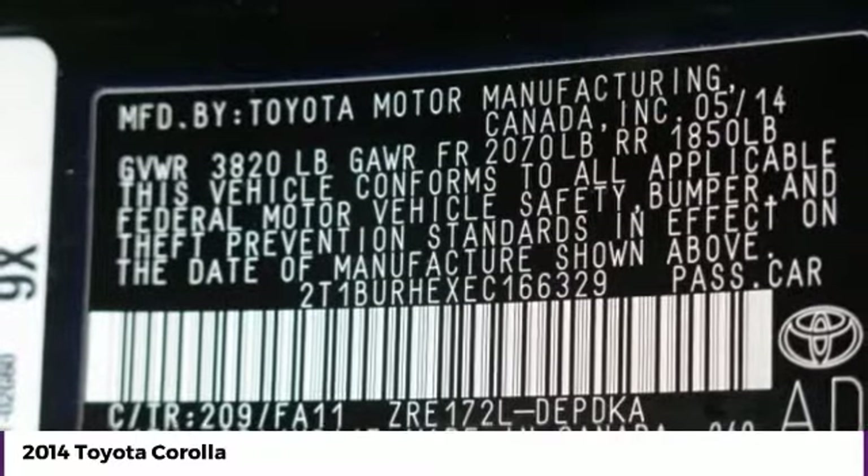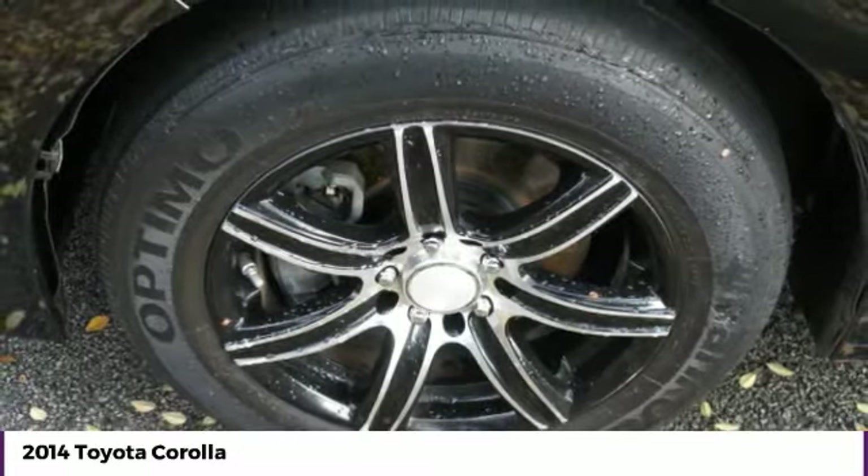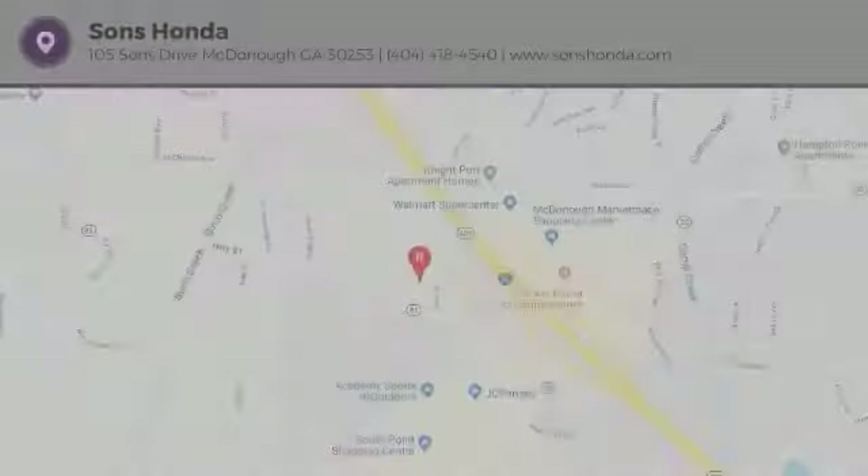FWD, AM-FM stereo radio, CD player, bucket seats. If you like it online, you'll love it in your driveway. Take it for a spin today.